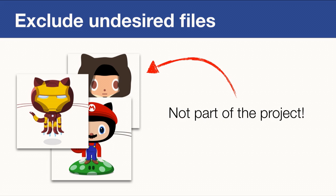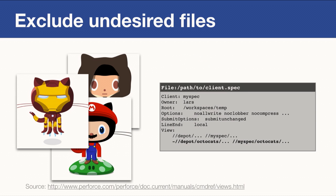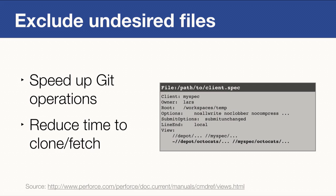First and foremost, you can exclude undesired files. Let's say at some point in the past we added all our favorite Octocat pictures to the repositories — great, but they're not really part of the project. You can build, test, and run the product without them. You should exclude them using the Perforce client spec, where you can define directories, files, or arbitrary patterns with a dash prefix to exclude them from the resulting Git repository. This will speed up Git operations and reduce clone and fetch times, and your developers will like that.